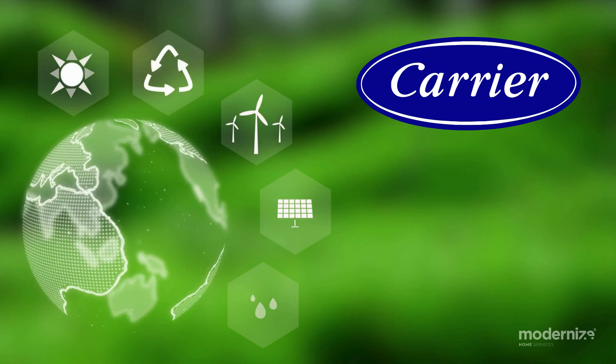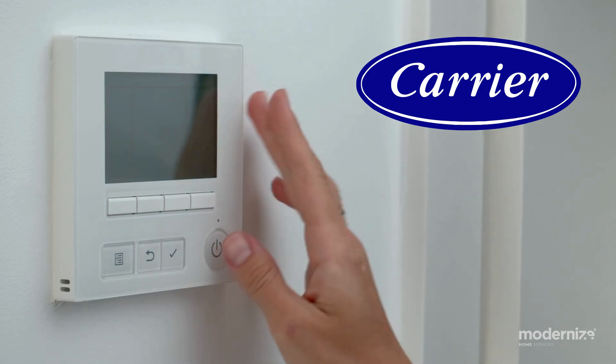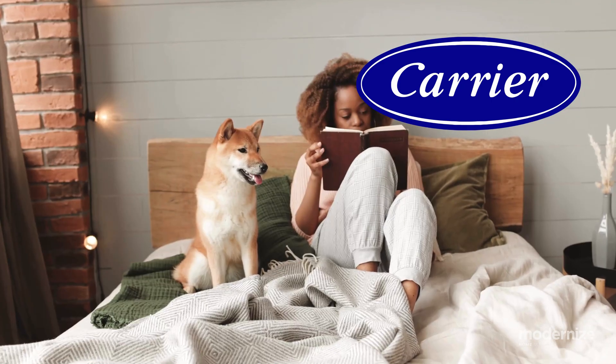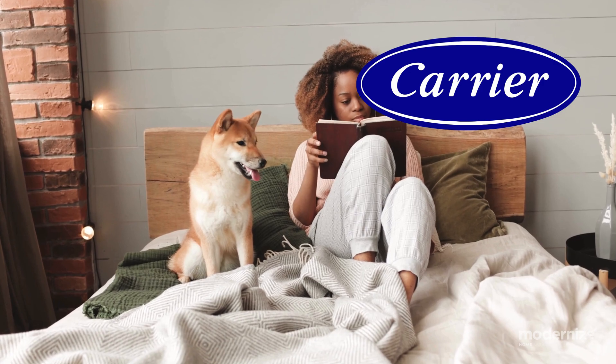Carrier heat pumps. Carrier is known for their advanced green speed intelligence technology, providing precise temperature control and exceptional energy efficiency. Their Infinity 20 heat pump with green speed intelligence offers unmatched reliability and comfort.